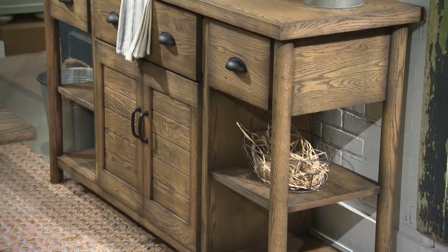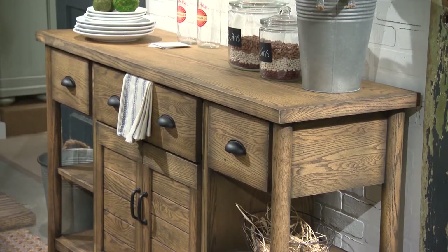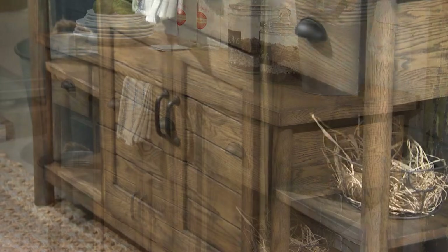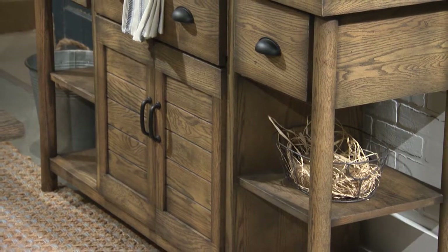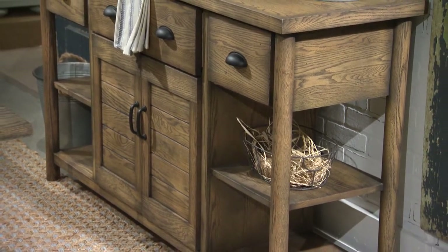Like the small work island, the Local Harvest sideboard is finished all the way around with no back for an open, dimensional look that can float in a room. Plank doors distinguish this piece from commercial import products. It's packed with storage, including three drawers and adjustable shelves behind the doors.